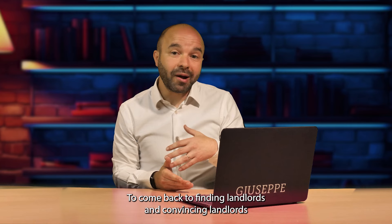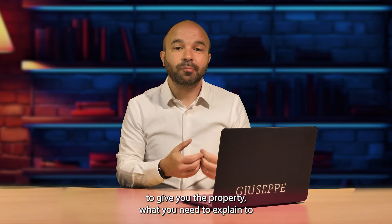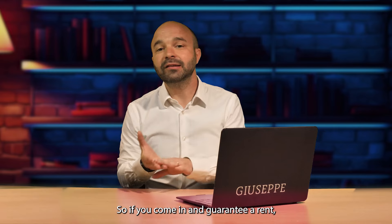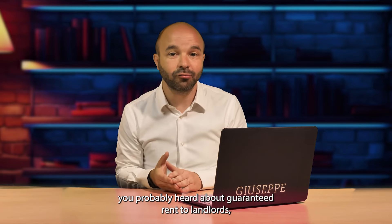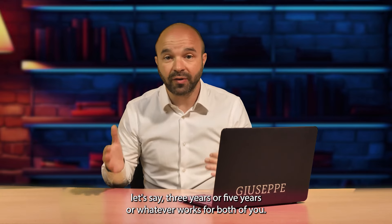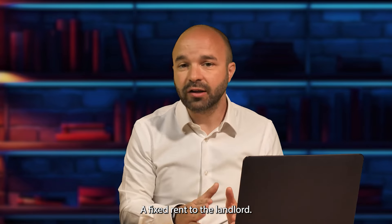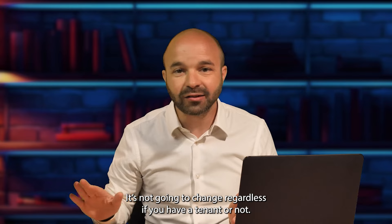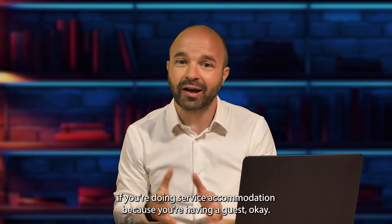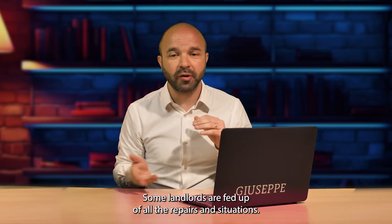To come back to finding landlords and convincing them to give you their property, what you need to explain is the benefits. If you come in and guarantee a rent — you've probably heard about guaranteed rent to landlords — it means you lease the property for a number of years, say three or five years, or whatever works for both of you. You guarantee a fixed rent to the landlord that will not change regardless of whether you have a tenant or not. Of course, with serviced accommodation you're having guests, not tenants.